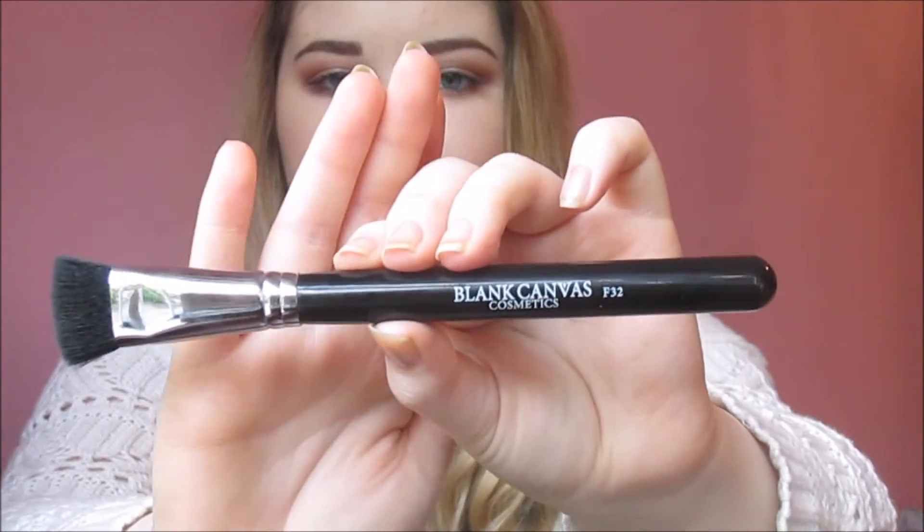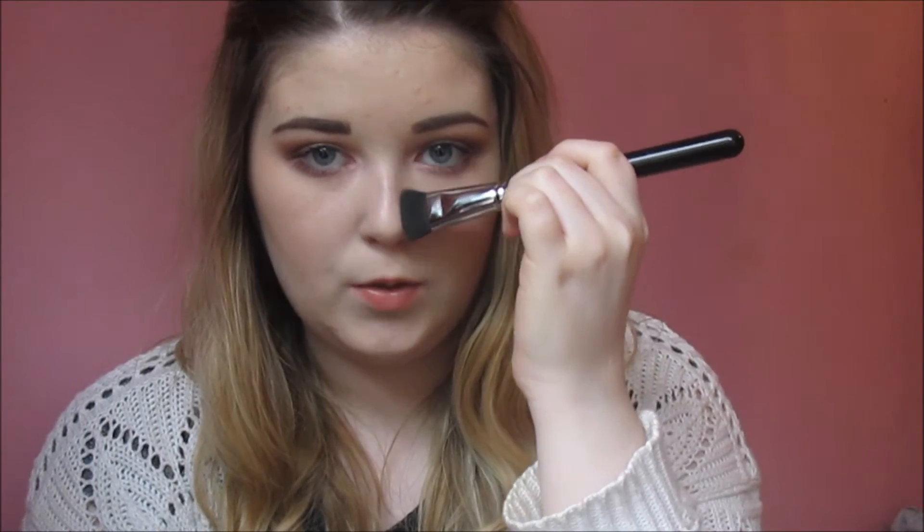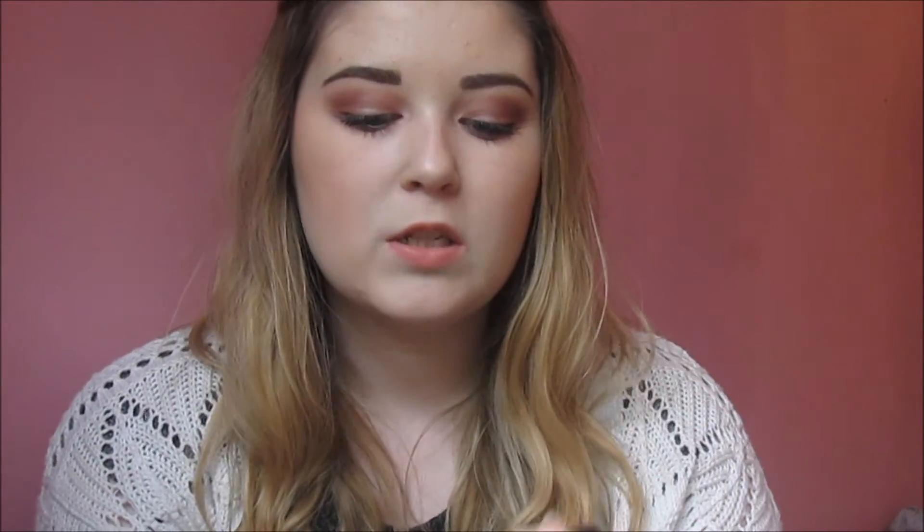My next favourite — I only got this month but I already love it — is the Blanc Canvas Cosmetics F32 brush. It's a small contouring brush, really skinny, and it's great for chiselling out your cheekbones, down the sides of your nose, and underneath the lip. I've been using it every day since I got it and I'd probably pick up the bigger version too. It's going to be one of those brushes I just have to reach for every single day.